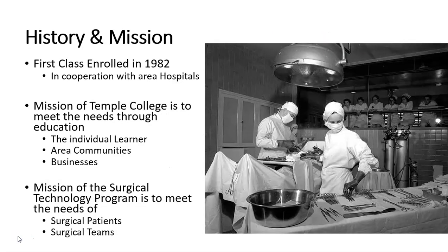The first class at Temple College of Surgical Technology students was enrolled in 1982 in cooperation with area hospitals. Previously, surgical technologists had been OJT'd, or on-the-job trained. The facilities found that there was a need for further education deeper than the skill sets taught at the hospital.